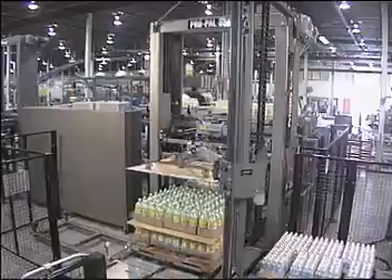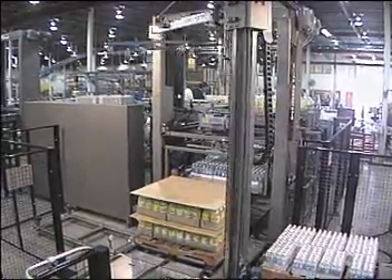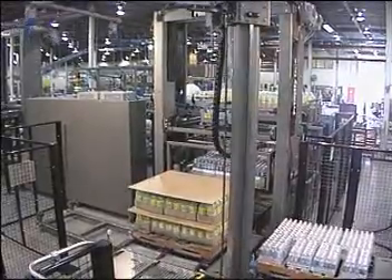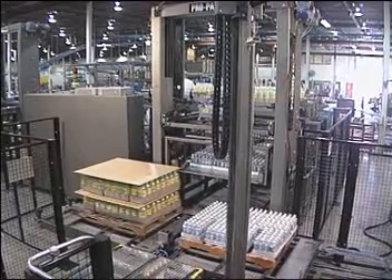These special accumulation conveyor systems are expensive to purchase and install in the short run and are costly to operate and maintain in the long run. They also consume extensive floor space.